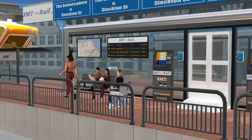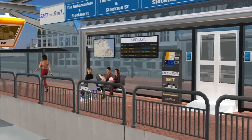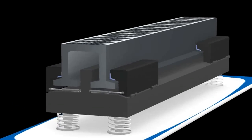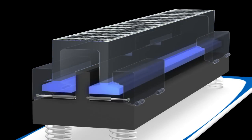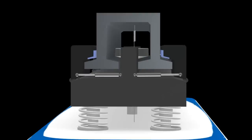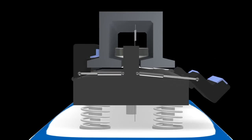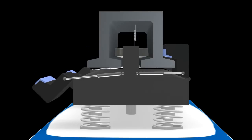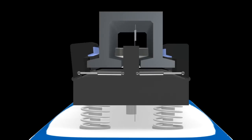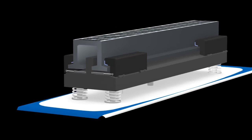The SMT Rail's unique elevated, solar-powered carts can travel from source to destination without stopping at intersections and avoiding natural obstacles. It can travel uninterrupted at high speeds without impacting street-level traffic. The SMT Rail's arm can support various cart sizes, weighing up to 10 tons and capable of carrying up to 30 passengers.